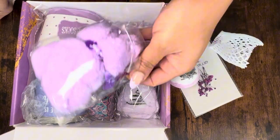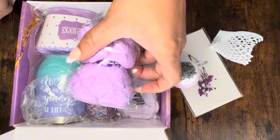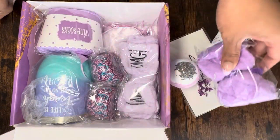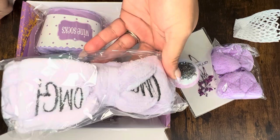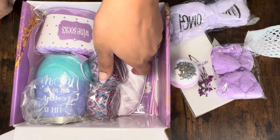You've also got a cute little teddy bear — it's actually a little towel. And you have this cute little headband in purple, so anyone who loves the purple color would love this box.